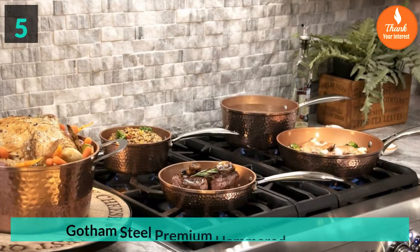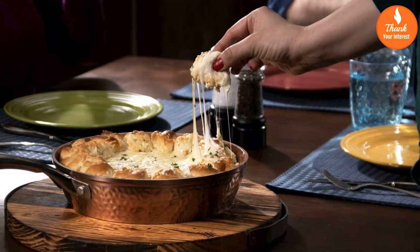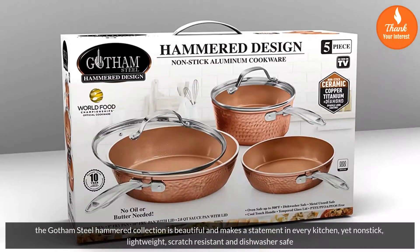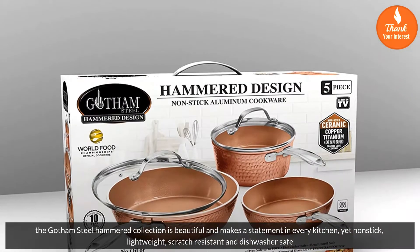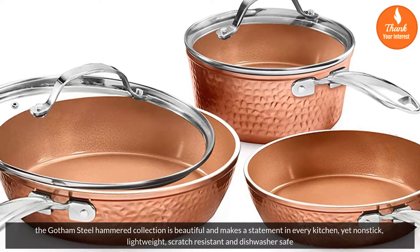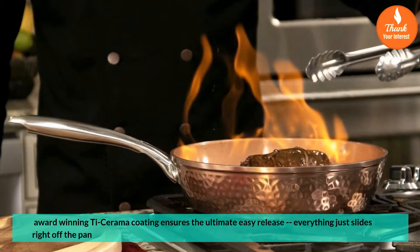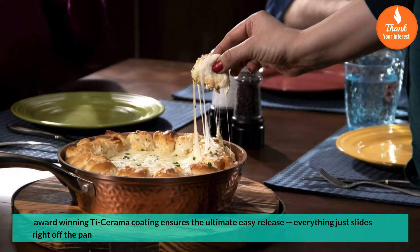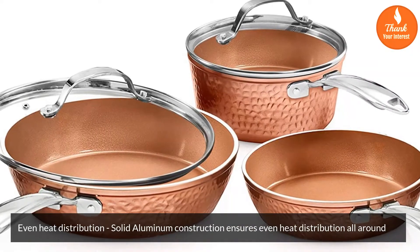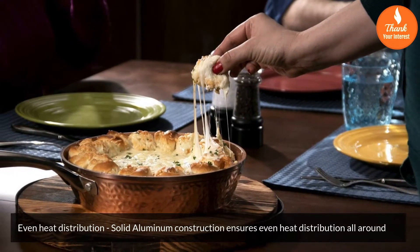Number 5: Gotham Steel Premium Hammered Cookware. The Gotham Steel Hammered Collection is beautiful and makes a statement in every kitchen, yet nonstick, lightweight, scratch-resistant and dishwasher safe. Award-winning TI Ceramic Coating ensures the ultimate easy release — everything just slides right off the pan. Solid aluminum construction ensures even heat distribution all around.